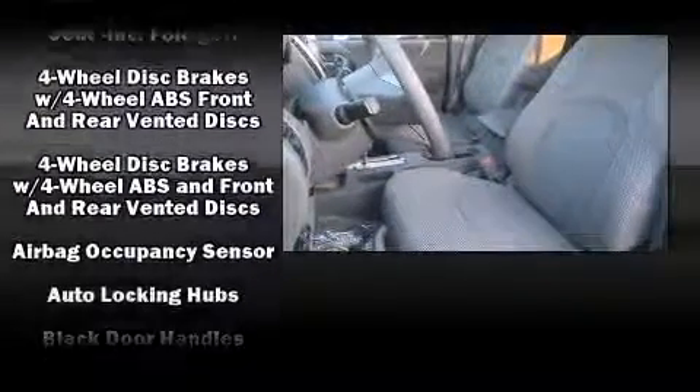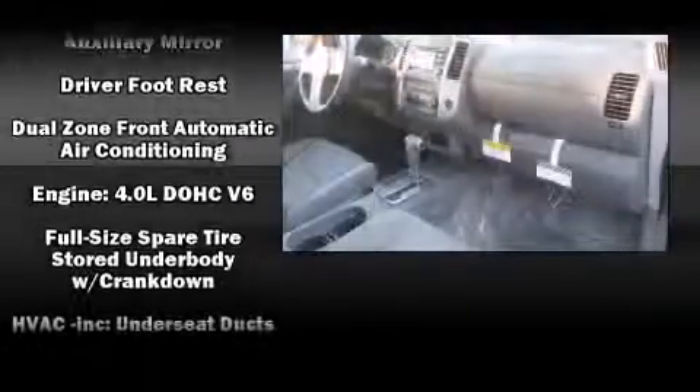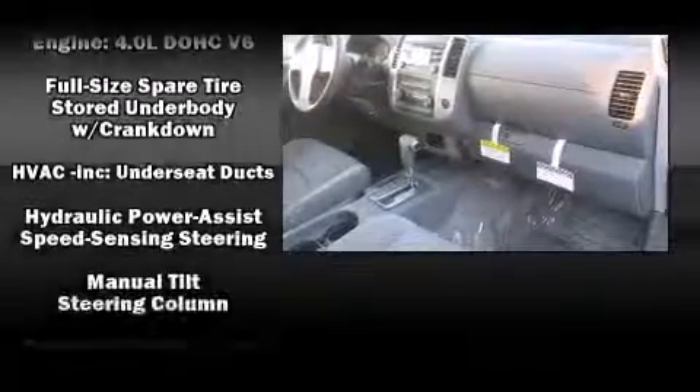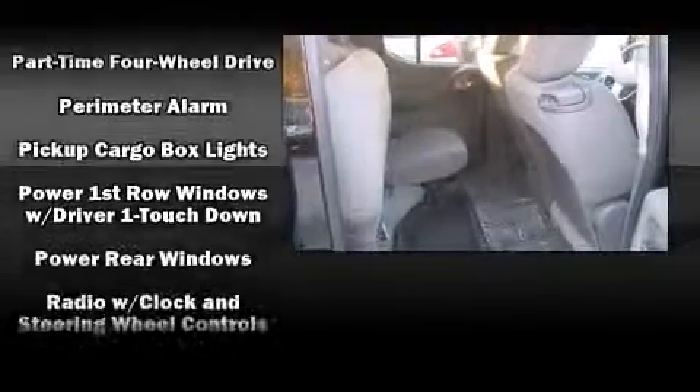Nissan ensures the safety and security of its passengers with equipment such as dual front impact airbags with occupant sensing airbag, front and side impact airbags, traction control, anti-whiplash front head restraints, ignition disabling, and four-wheel disc brakes with ABS.